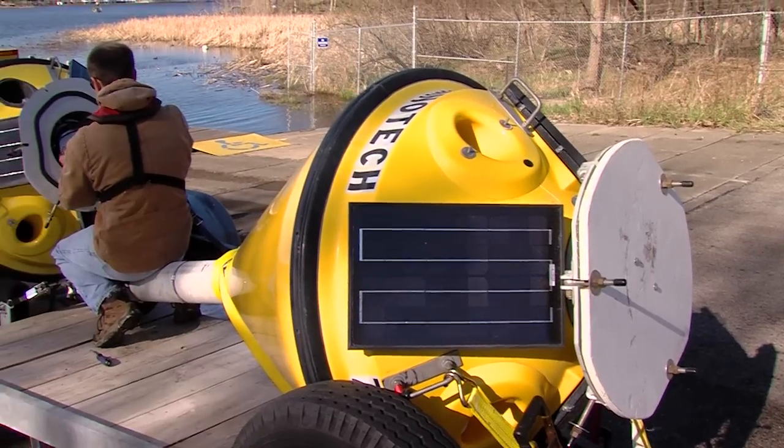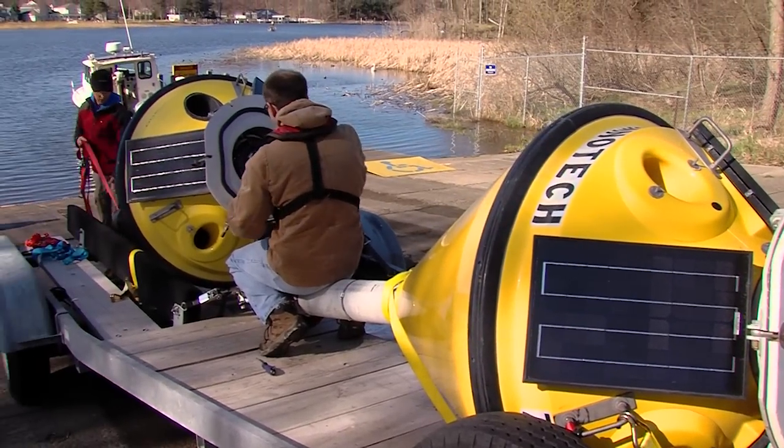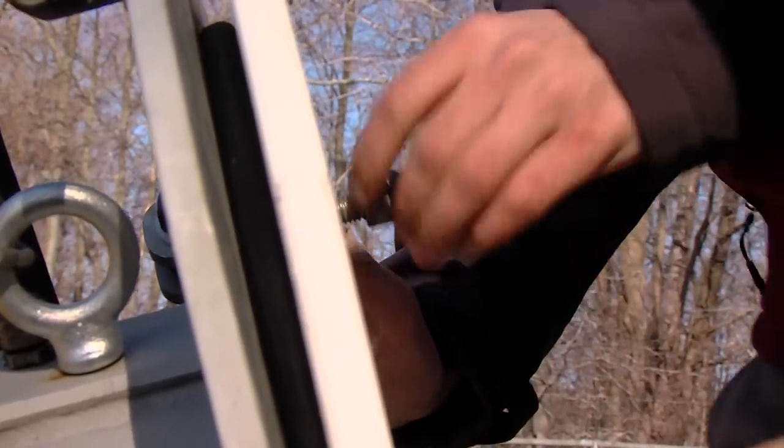Today we're in Port Sheldon, Michigan, out on Pigeon Lake, and we're deploying the weather buoy that goes three miles offshore.